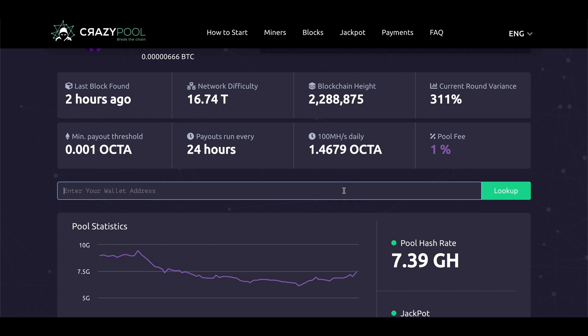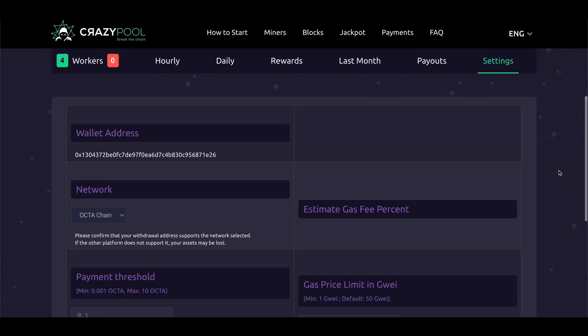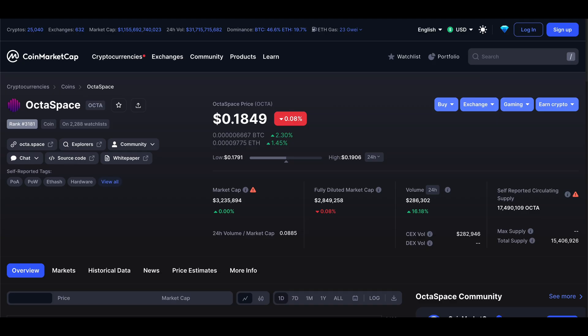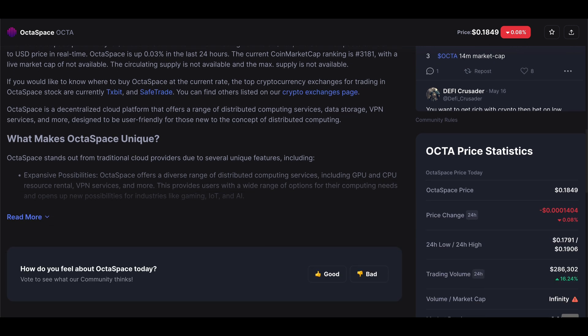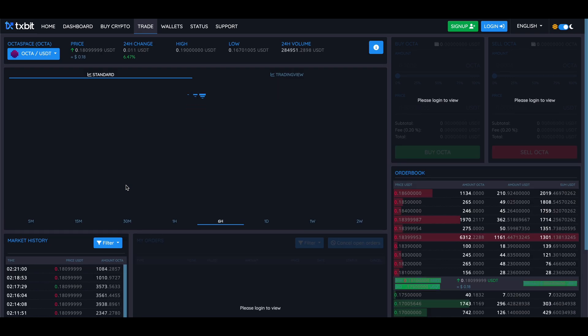To track your earnings, just come back to the CrazyPool website and enter your wallet address in the field. You can then see all the statistics of your mining rigs and go into the settings to change your minimum payout threshold if you want. If you later want to sell or exchange your mined coins, look up Octospace on CoinMarketCap. Scrolling down you can see all the exchanges the coin is currently available to trade on — right now we have TXBit and SafeTrade on this list. I'm not going to vouch for any of these exchanges, so do your own research. If you're watching this in the future, it's definitely possible that Octospace might be listed on a lot more exchanges by then.